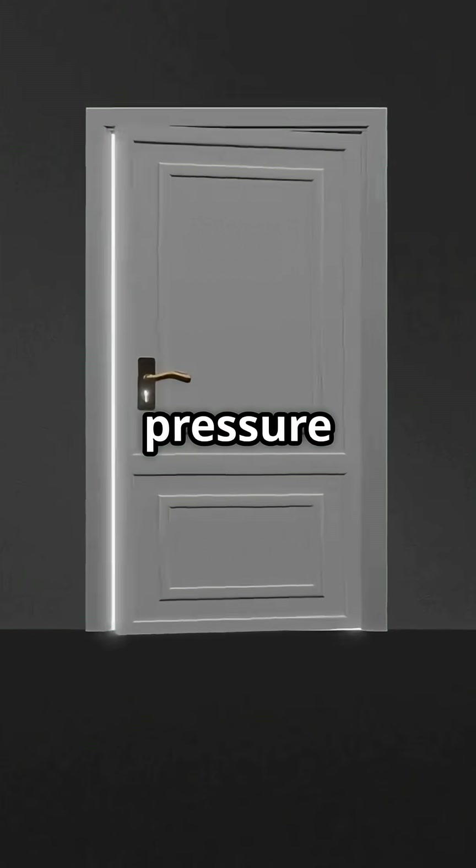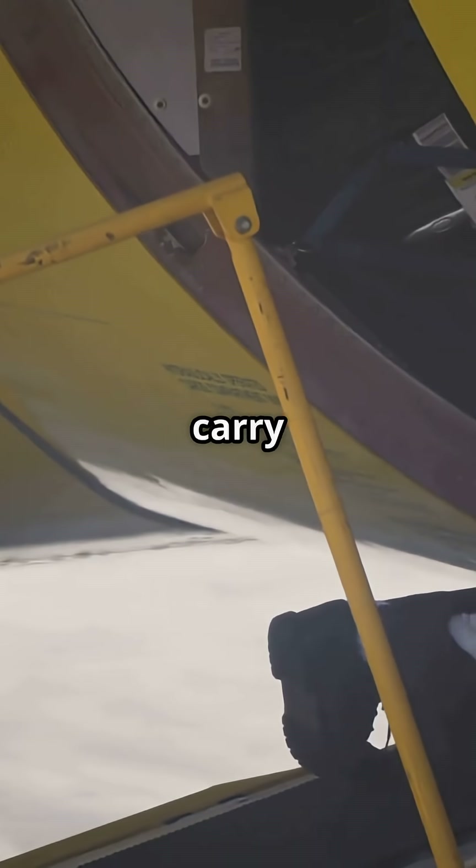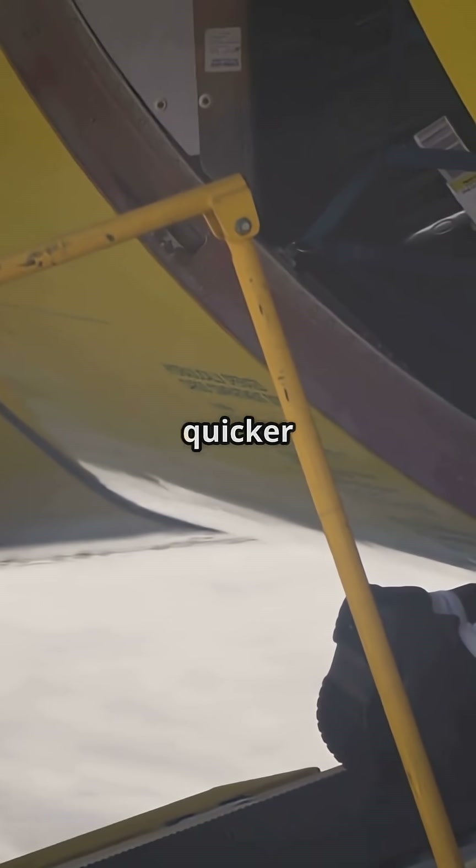Airbus bets on physics — pressure alone keeps the door sealed. Boeing bets on engineering — latches and rollers carry the load while the door opens outward for quicker ground handling.